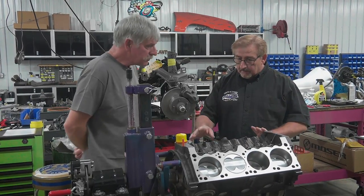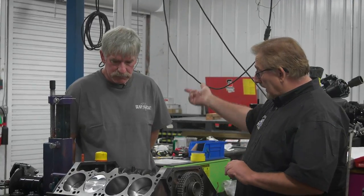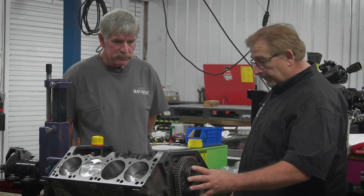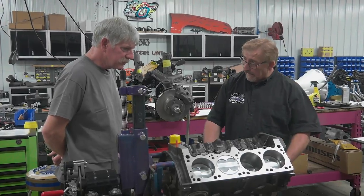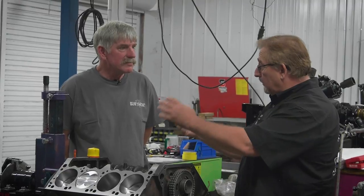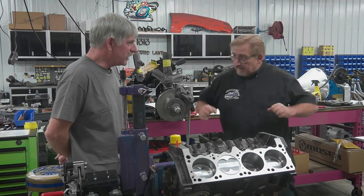I want to do the heads, intake. We're going to go ahead and set the distributor because we're going to put it on the engine run stand. Build out the front with the timing cover. We can go ahead and put the carburetor on it, exhaust manifolds, oil pan — get this thing completely ready so that when it comes off the engine run stand, we can send it over to Will. He can paint it and they'll be ready to go on the rest of the assembly stand.